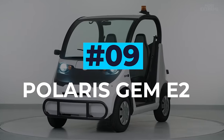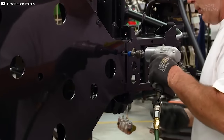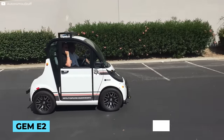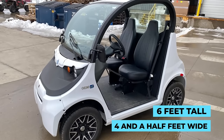Polaris Gem E2. Polaris has become one of the most creative companies within the electric vehicle space, and while they offer a range of longer distance vehicles, their truly groundbreaking work has been with short distance cars. The current model, the Gem E2, is a two-seater car that's just eight and a half feet long, four and a half feet wide and six feet tall with a weight of just over half a ton.